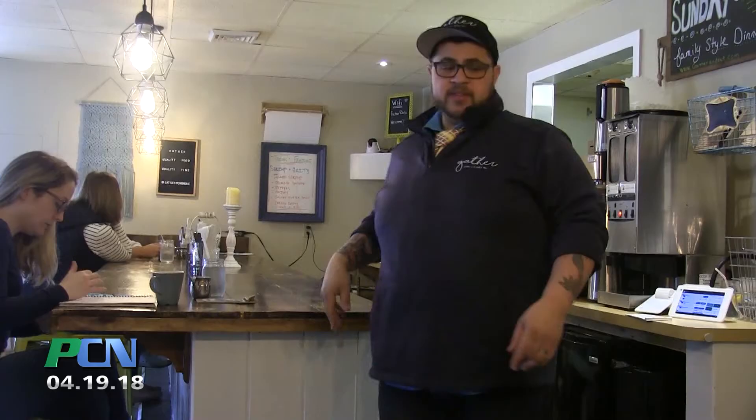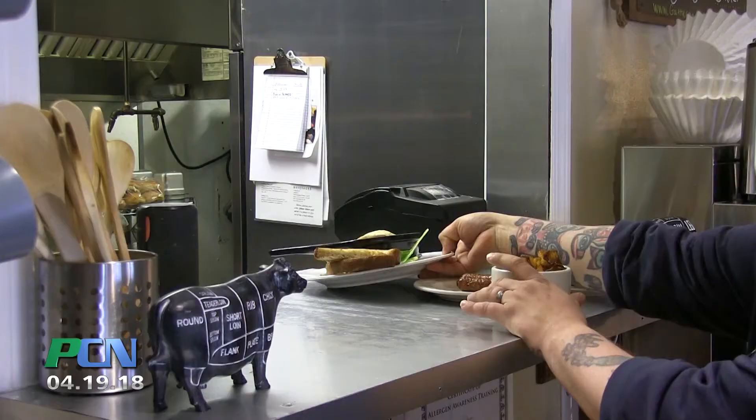We built the bar countertop, we built the tables, we had the bench built, we installed the lighting, Jamie built the chandelier. There's a lot of things that we put our blood, sweat, and tears into to really create this sort of farmhouse chic, rustic style.